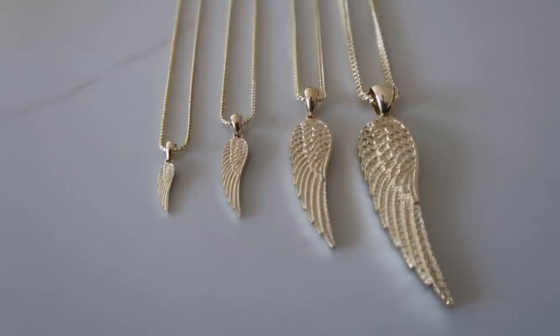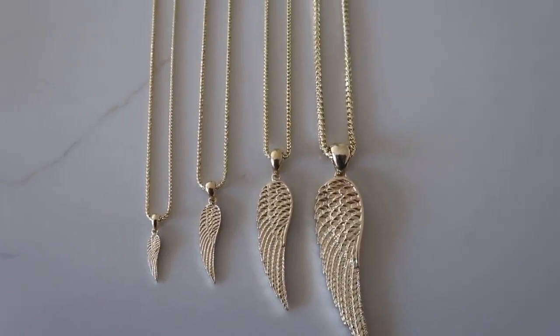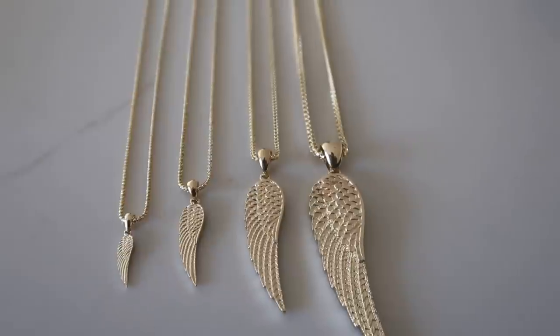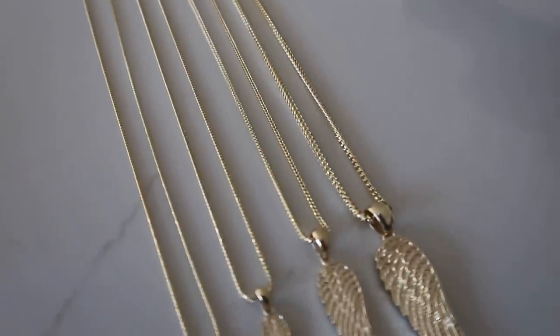As far as the chains go on the website: the tiny has the 1mm Franco, the mini has the 1.2mm, the standard the 1.5mm, and the large size is on a 2.5mm. All diamond cut 14 karat gold Francos.